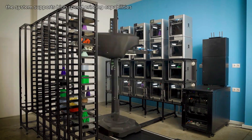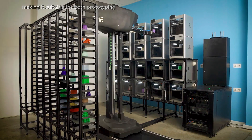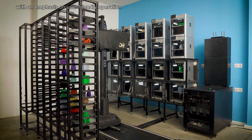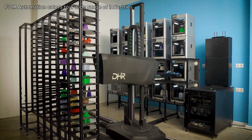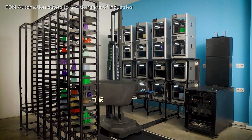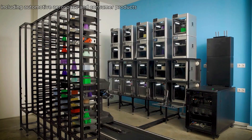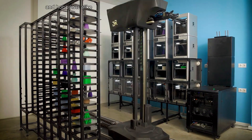The system supports high-speed printing capabilities, making it suitable for both prototyping and production runs. With an emphasis on user-friendly operation, the 3DHR Bamboo Lab FDM Automation caters to a wide range of industries, including automotive, aerospace, and consumer products, making it a versatile tool for professionals and hobbyists alike.